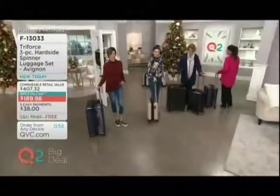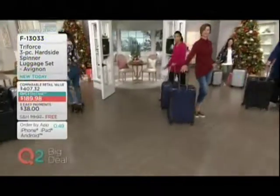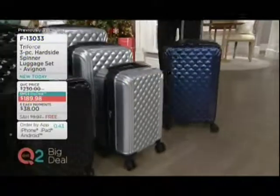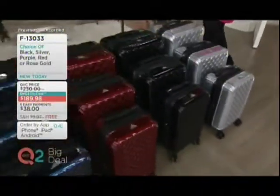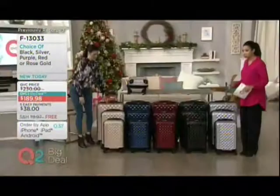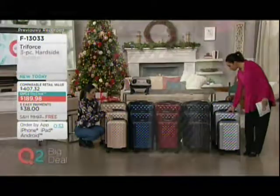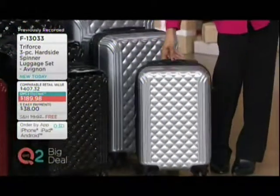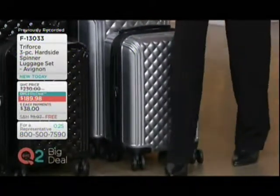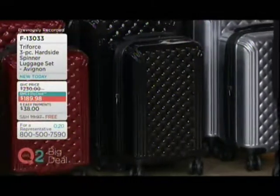We're going to take one last look at the colors. This is our QVC2 big deal — that means the price will expire, the easy pay and the free shipping and handling all go away when this big deal is over. So we have five colors, and one of them completely brand-new and exclusive. Starting with silver — I feel like the silver is kind of unisex. Guys, girls, everybody can rock that silver. And the silver is new today as well. We have the black — unisex as well, very Coco with the quilting.